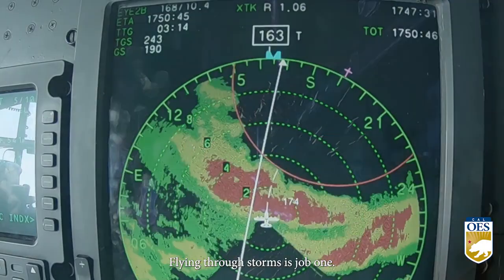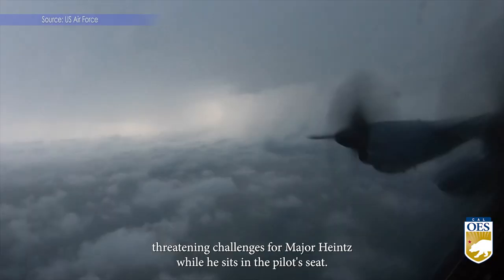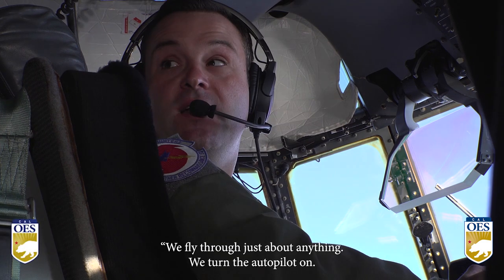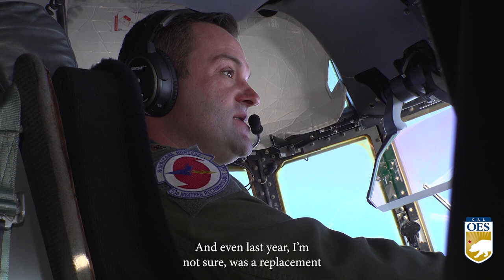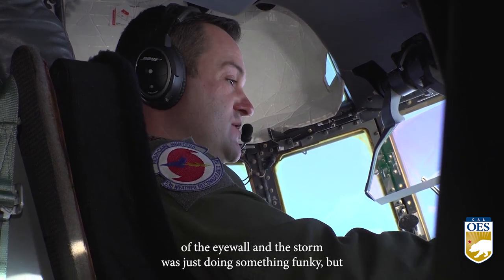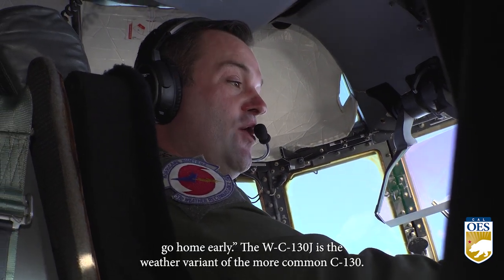Flying through storms is job one, but every storm is different and presents unique, potentially life-threatening challenges for Major Hines while he sits in the pilot's seat. We fly through just about anything — we turn the autopilot on, we put it at the proper speed, and we just go. This last year, I'm not sure if it was a replacement of the eyewall or the storm was just doing something funky, but this year was the first time I've ever said call it quits and we'll go home early.